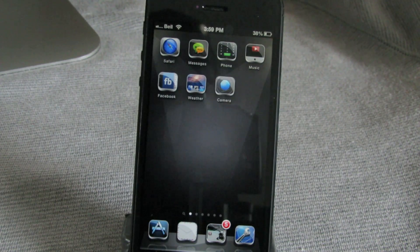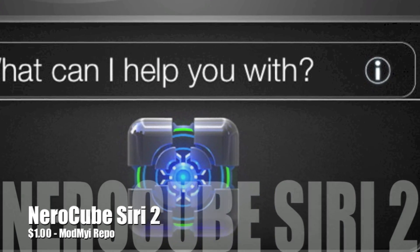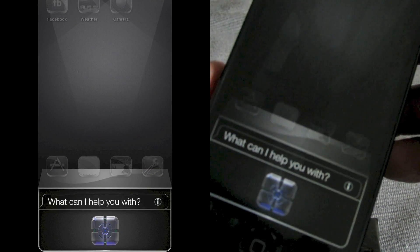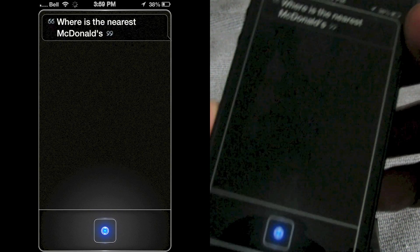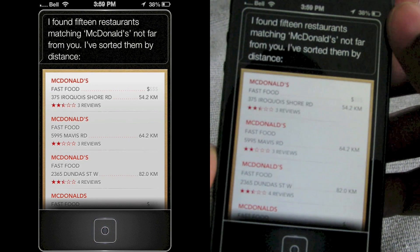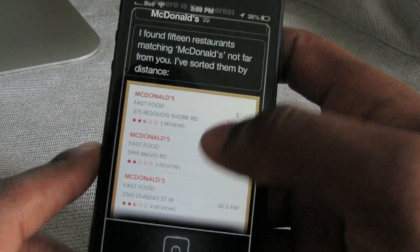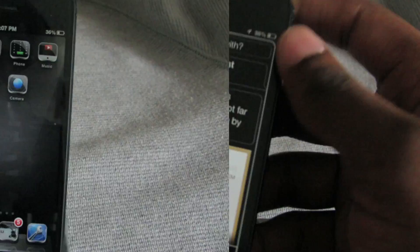Next up is a theme called Nero Cube Siri 2 and this one is just a Siri theme. Let me show you — hold the home button to activate Siri and you get a different look. I asked 'Where is the nearest McDonald's?' and Siri responded: 'I found 15 restaurants matching McDonald's not far from you, sorted by distance.' I'm pretty hungry actually. Nero Cube Siri 2 is $1.00 from the Mod My iRepo.